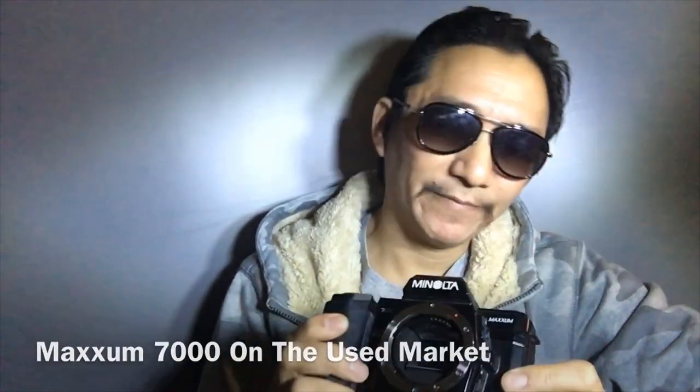Let's talk about the Minolta. The reason I believe it hasn't really stood the test of time on the used market, as far as prices go, is simply because these cameras become very ugly with time. The covering on these cameras usually becomes really white and pasty. If you've looked on eBay or anywhere else for one of these, you're probably going to see a lot of white, filmy stuff on the body.